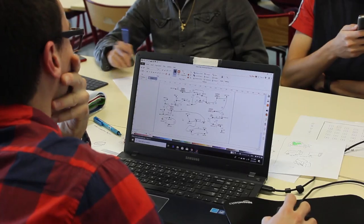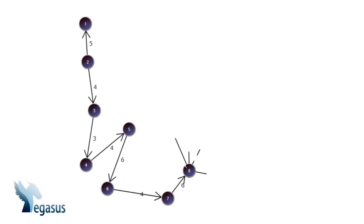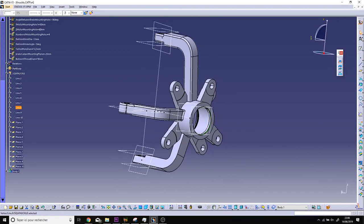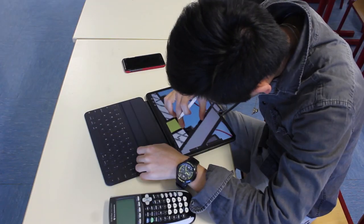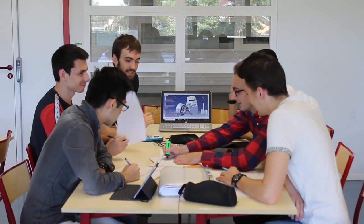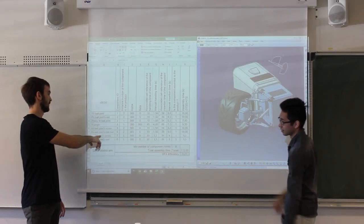Once this was done, we started designing our product with a top-down approach using Pegasus, and designing our parts around a skeleton. Every sub-assembly was initially drawn to have a general view of the product. Every concept was validated through team brainstorming and the DFA approach.